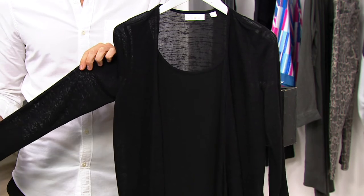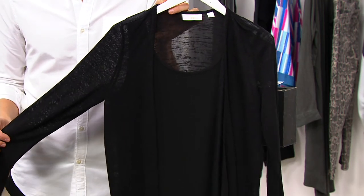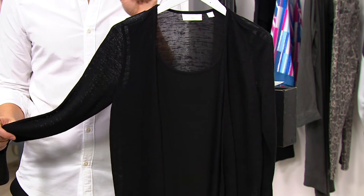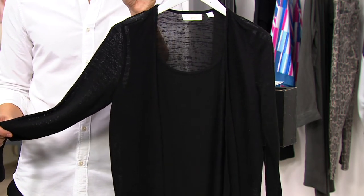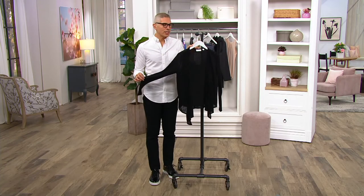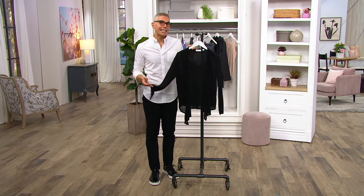I want to invite a couple of people over — and a couple of people for me is always 20 plus, because I just know a lot of people and they all know each other. So you can't invite five of your favorite friends and not invite the other 15. This is that perfect thing to wear to the family reunion, to that get-together.